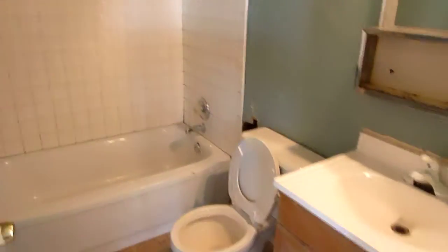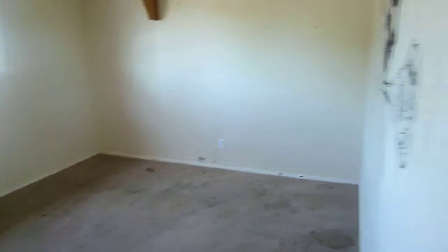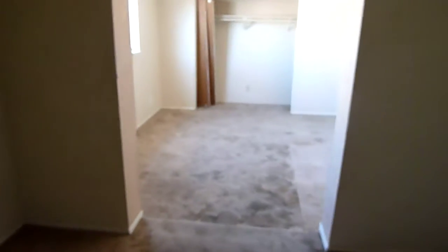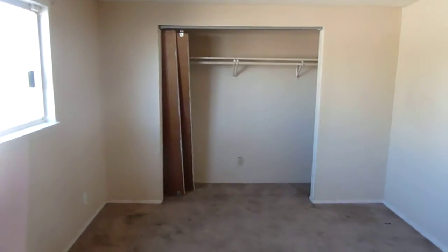Here's the hall bath right here. Bedroom number two, and then bedroom number three with a ceiling fan. There's been an addition — they've actually added on another room off this bedroom, kind of like a fourth bedroom, but it's room to room.